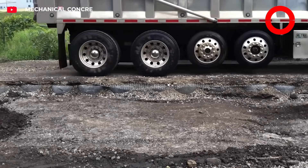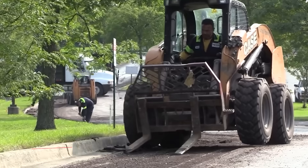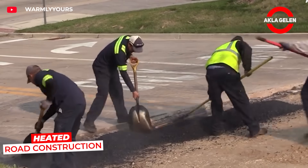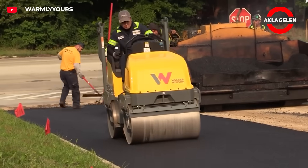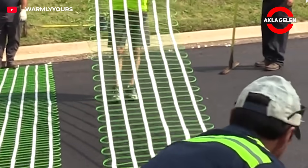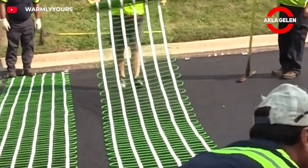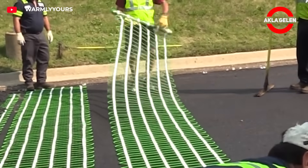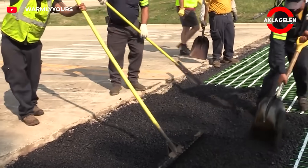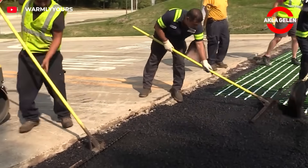The heated road system is an innovative technology developed especially for the safe use of roads in snowy and icy winter conditions. It melts snow and ice thanks to heating cables located under the road surface, ensuring uninterrupted traffic flow and preventing accidents. A control panel allows operation of the entire system from indoors.